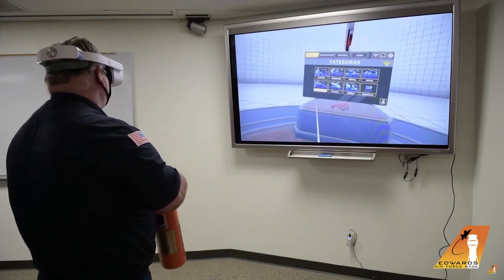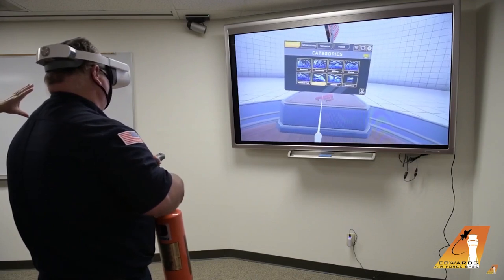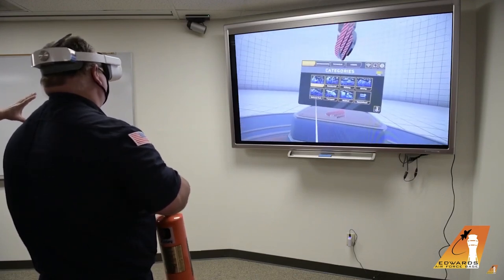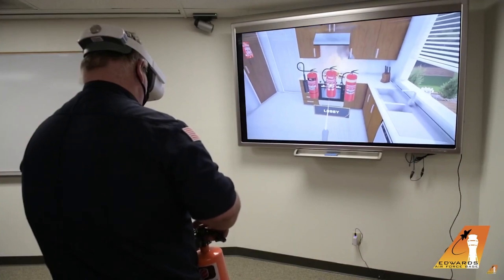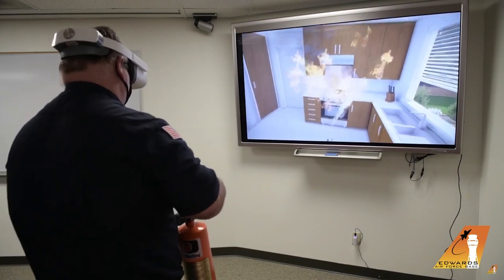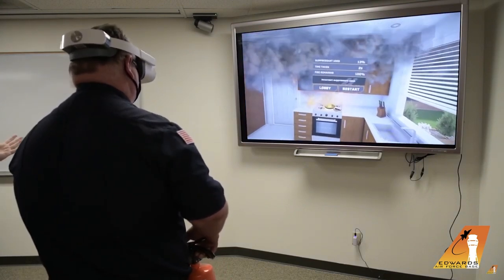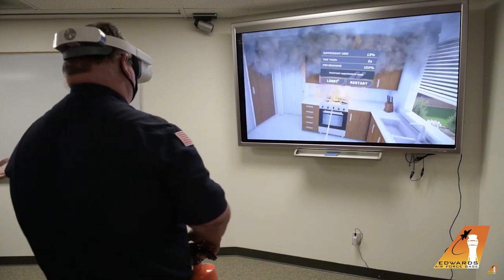The Pico Neo 2 offers great versatility as it provides developers the ability to customize the entire user interface inside of the actual VR headset. What the Edwards Air Force Base was able to achieve is pretty remarkable, as the software of the actual app enables people to see what happens when you use the wrong extinguisher. As you can tell in the demo, they show us how the fire spreads and suddenly explodes.